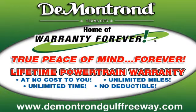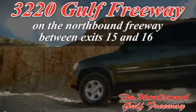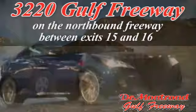Demantron, home of the warranty forever. True peace of mind forever. Conveniently located just south of Houston at 3220 Gulf Freeway on 45 toward Galveston.